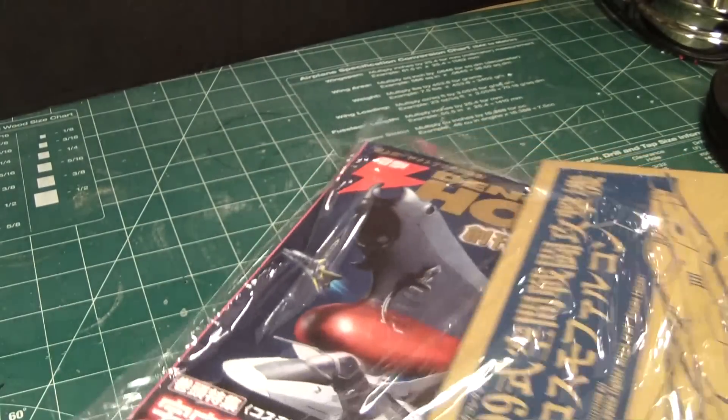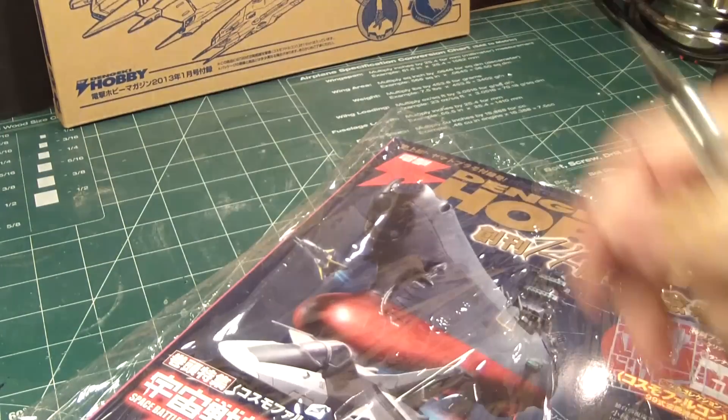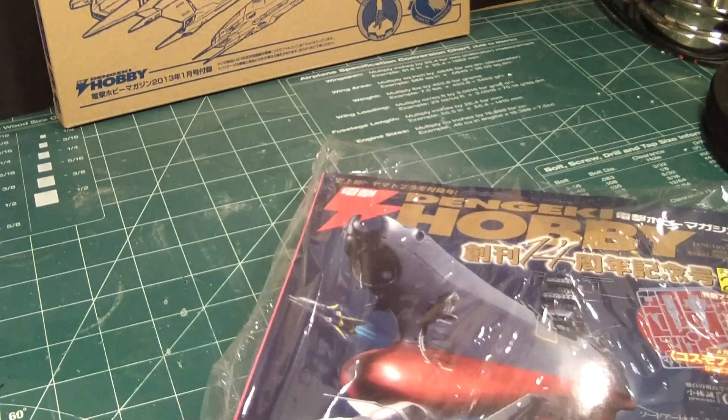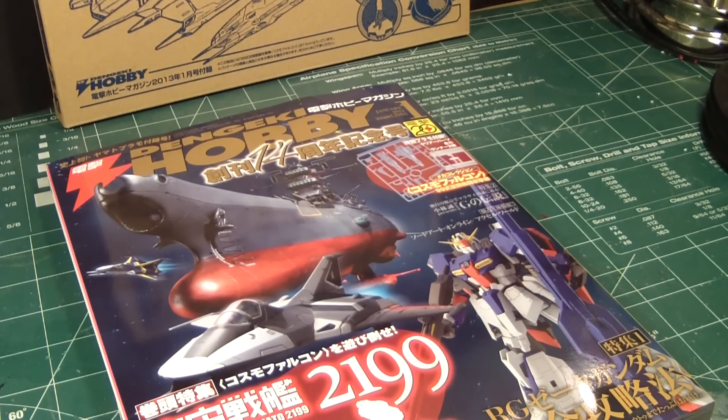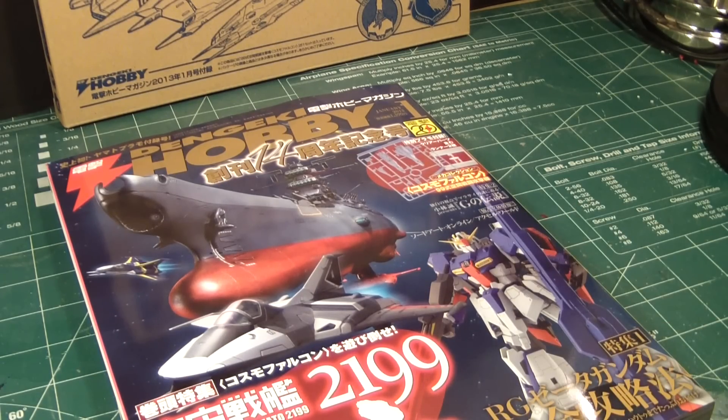We'll review the contents later on. The cover of the magazine has a beautiful picture of the Yamato — I'm assuming that's the 1/1000 version of it.